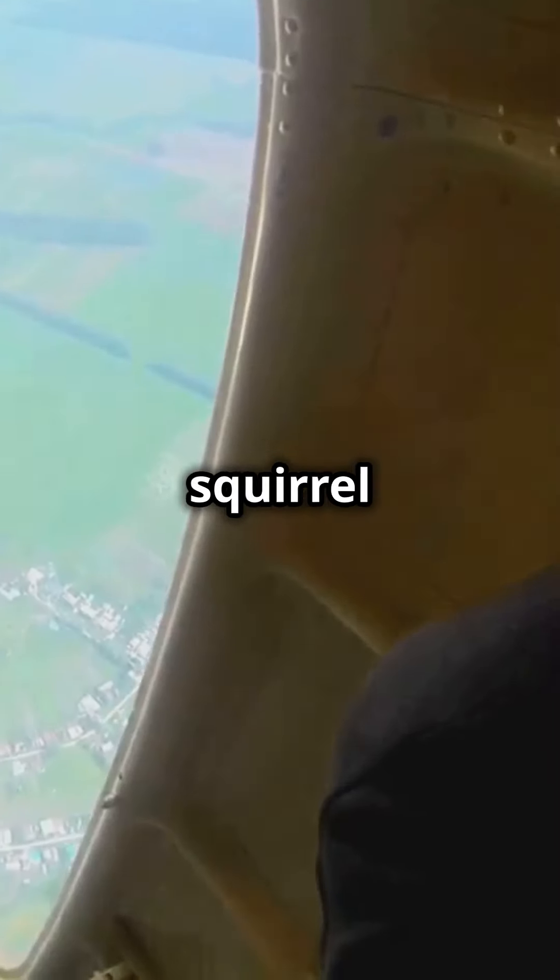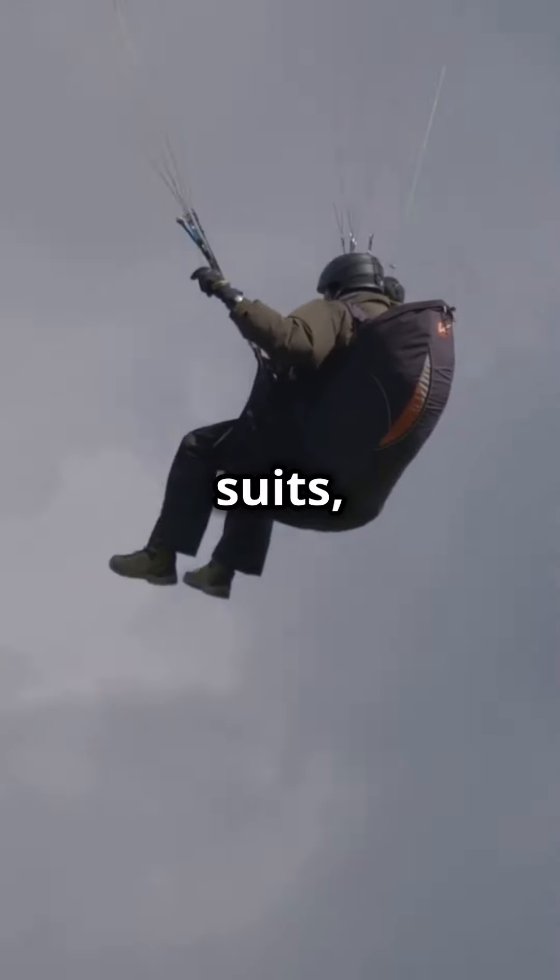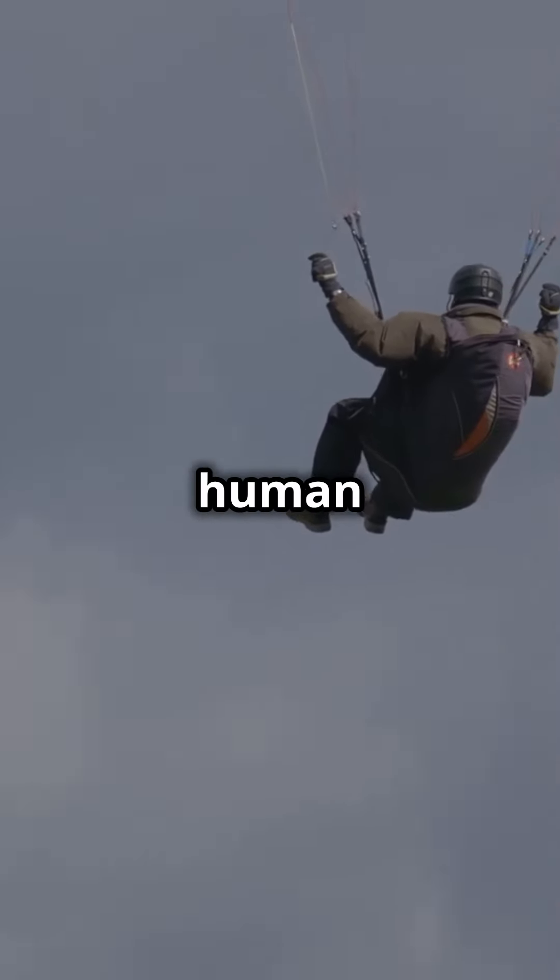Exposing the secret behind flying squirrel suits. Ever thought about soaring through the sky? These incredible suits, also known as wingsuits, turn you into a human glider.